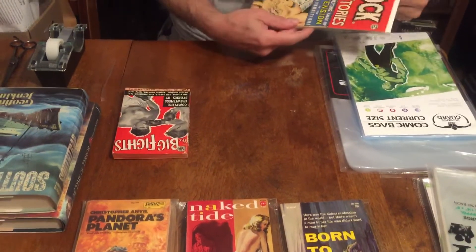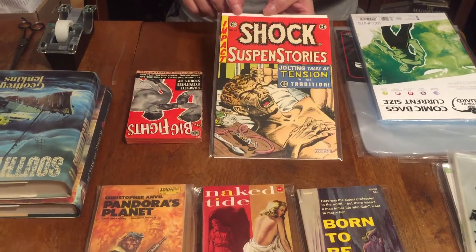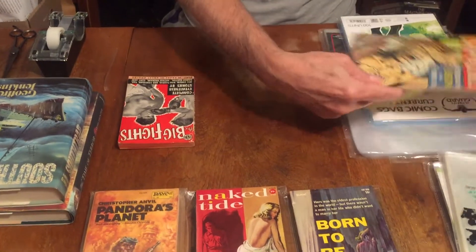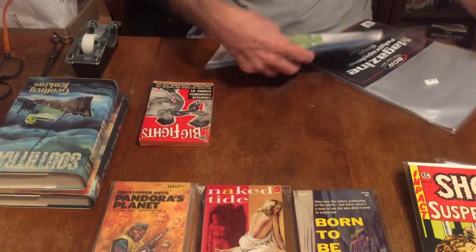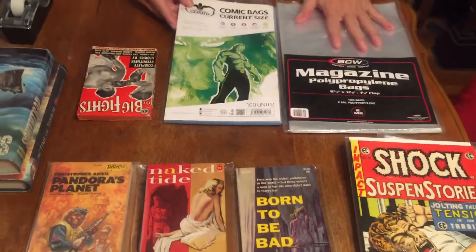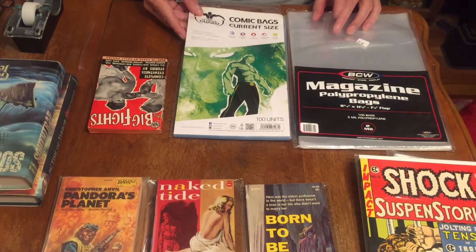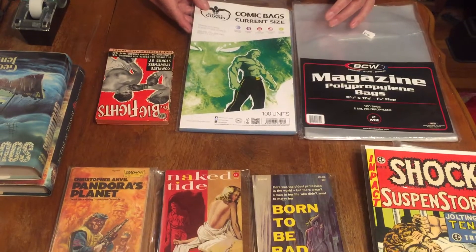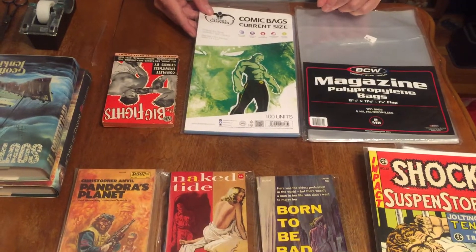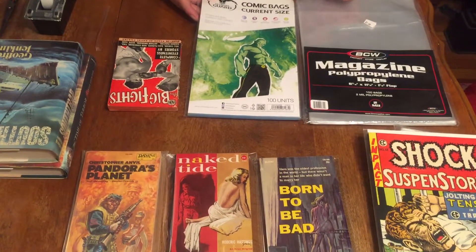You can put hardcover books in these bags. I do bag hardcover books to protect them, but I also Brodart them — put on a vinyl covering for protection. I'll show you that in a minute. You can use different kinds of bags. These regular comic book bags for current size comics are about 100 in a pack, usually around $6 to $8, and they're polypropylene.